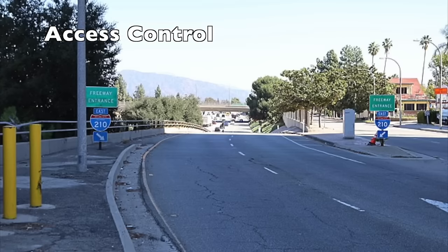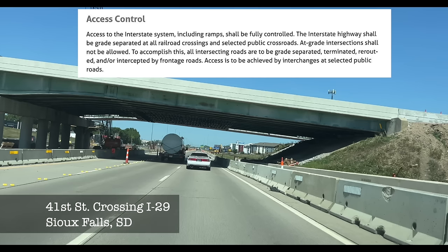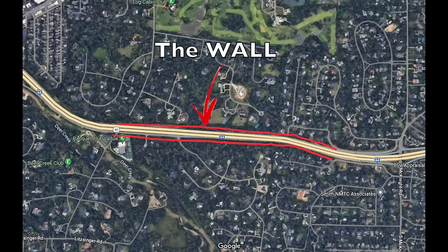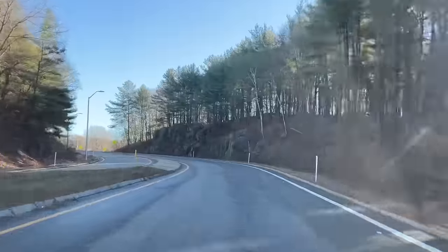The next standard is access control — one that for the most part everyone is familiar with. Access to the interstate system, including ramps, shall be fully controlled. The interstate highway shall be grade-separated at all railroad crossings and selected public crossroads; at-grade intersections shall not be allowed. All intersecting roads are to be grade-separated, terminated, rerouted, or intercepted by frontage roads. Access is to be achieved by interchanges at select public roads. This means no other road or railroad can cross the interstate's travel lanes directly, and interstate ramps are also not to be crossed by other roads or railroads.